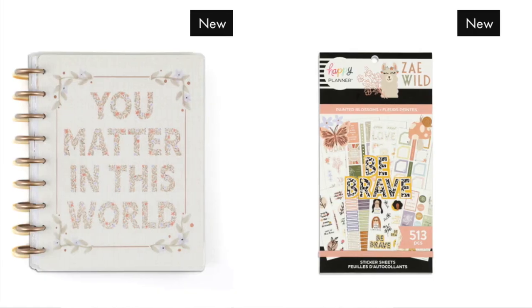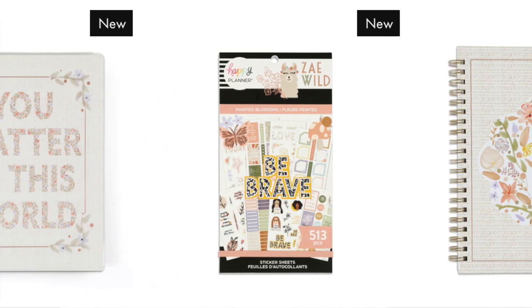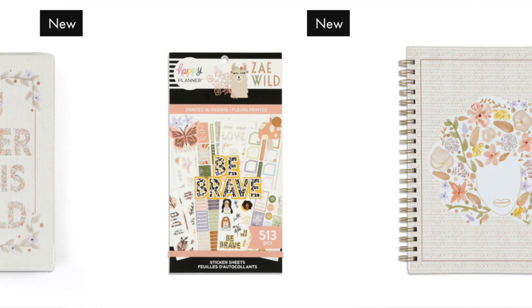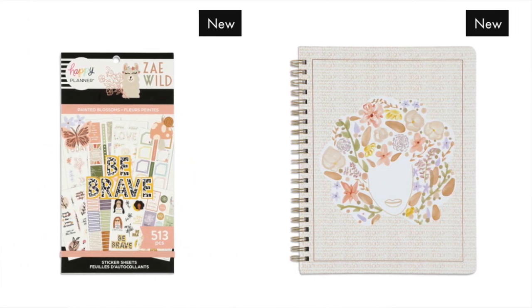I'm definitely getting the glossy tortoise discs — those are fantastic. The Ze Wild collection has a gorgeous sticker book that I'm really tempted by. She also has a big vertical twin loop, but I wish it were disc-bound — as a twin loop I'll have to pass. I don't really like the cover of the classic dashboard either, so I'm putting the sticker book in my cart for now but I'll have to think before totally committing.